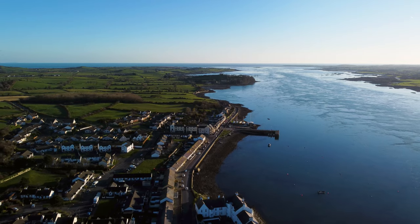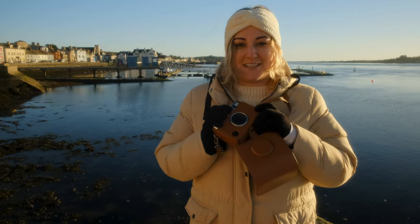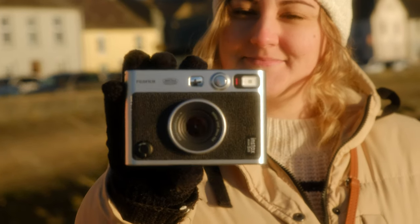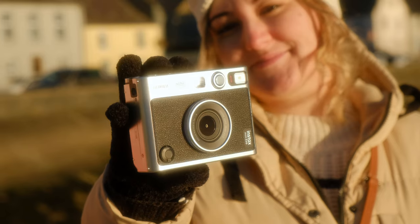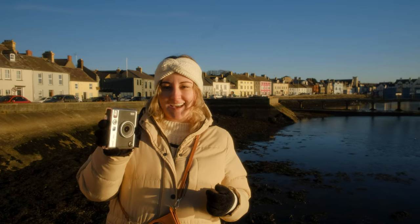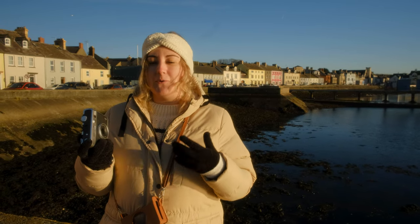The third reason is because we are using this bad boy. Let me just take it out so I can show you. This is the camera of choice for today — if you didn't already know, this is the Fujifilm Instax Mini Evo. It's obviously an instant camera. Chris actually got me this for my birthday — great birthday present, thanks, no problem.